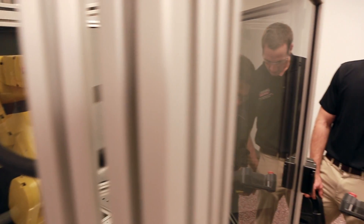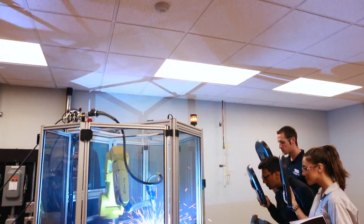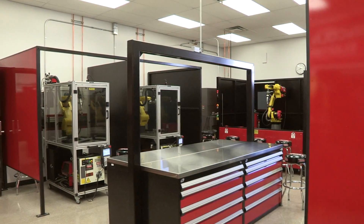As such, Lincoln Electric is closely integrated and focused on assisting manufacturing locations with challenges: shorter lead times, higher productivity requirements, lower part costs, and higher quality specifications.